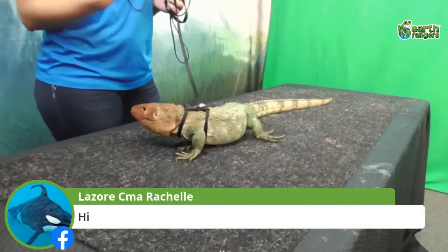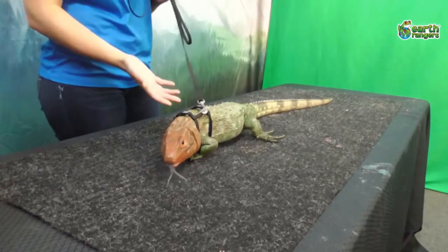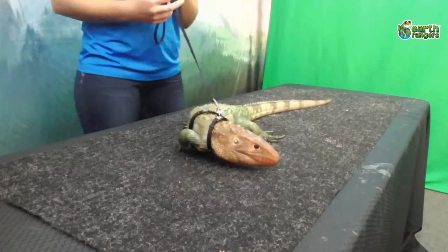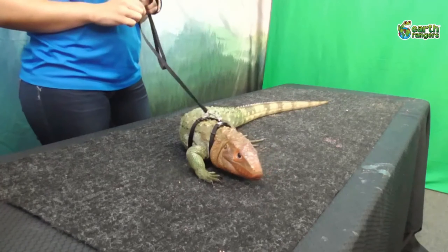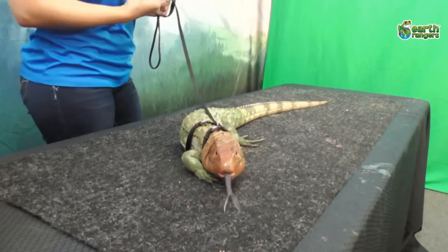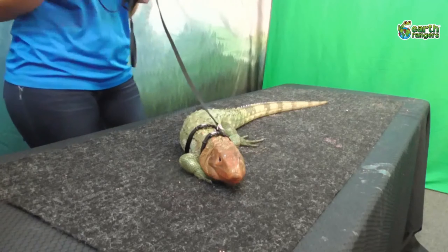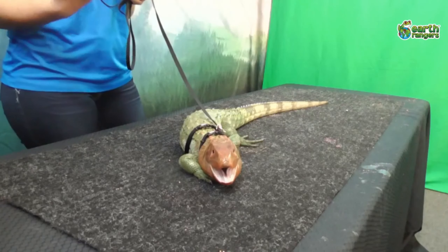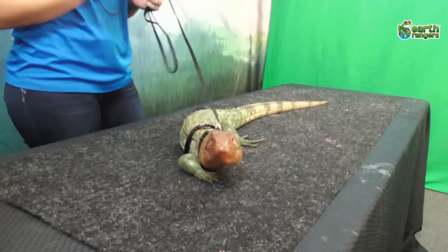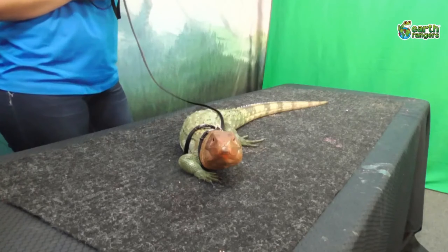Some people might think he's part of the crocodilian family because he kind of looks like a caiman or crocodile. However, he doesn't belong to that family — he just has the same type of thick, bony skin to protect himself. Now putting him up on the table, you can see his super long tail. It's almost about the same size as his body, if not a little bit longer.